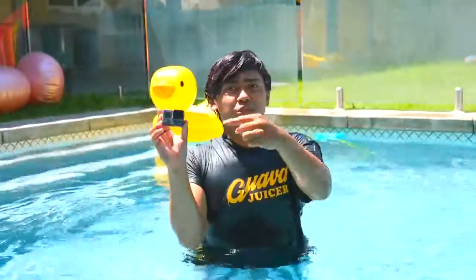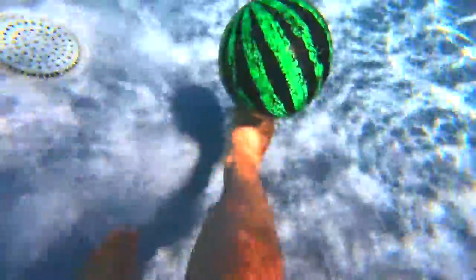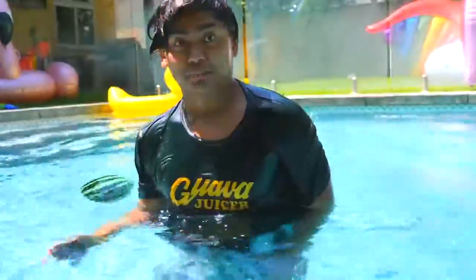We're gonna use this GoPro to capture the trajectory of the ball underwater. I tried breathing underwater — does not work. But you know what works...